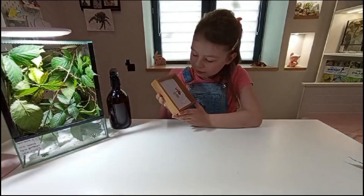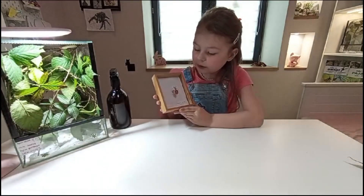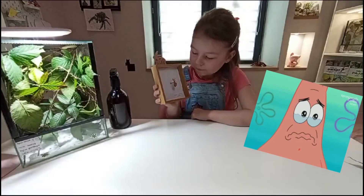Ale niestety nie przeżył, bo miał jakiś problem z nóżkami. Mieliśmy go też w hodowli, ale niestety.